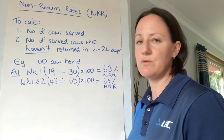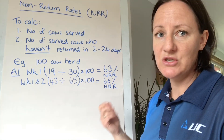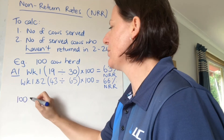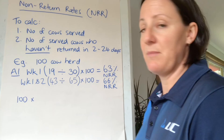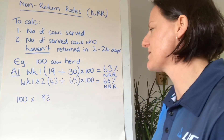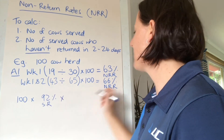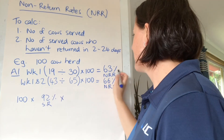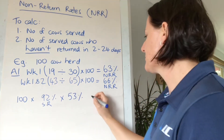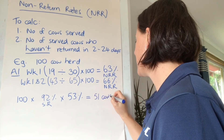So now that I've calculated these figures, what do I do with this information? I would use this to make decisions about the rest of the mating period. Based on my 100-cow herd, my three-week submission rate was 92%, so 92 of my 100 cows were served in the first three weeks. I times that by my predicted conception rate — let's be conservative and say 53% — which means in the first three weeks I have 51 cows already in calf.